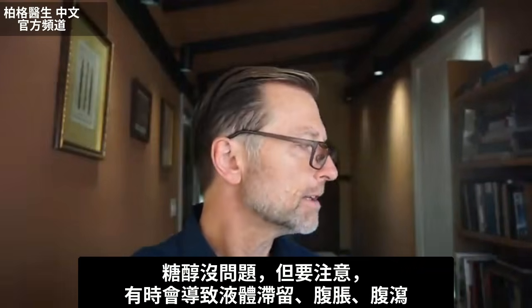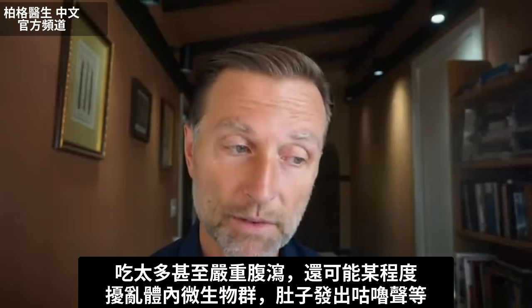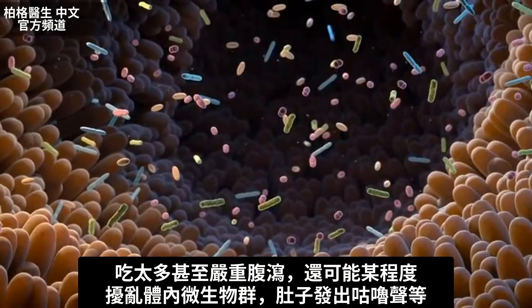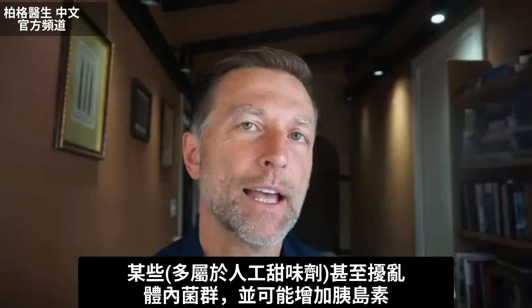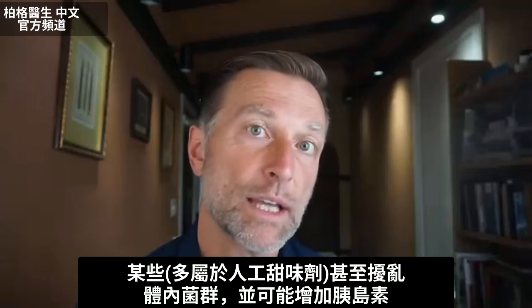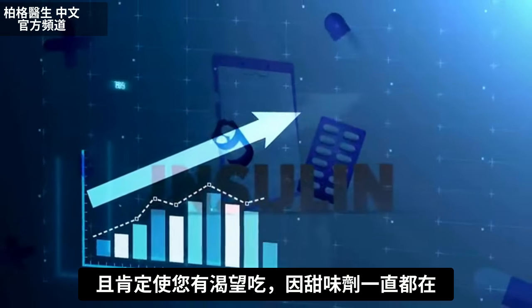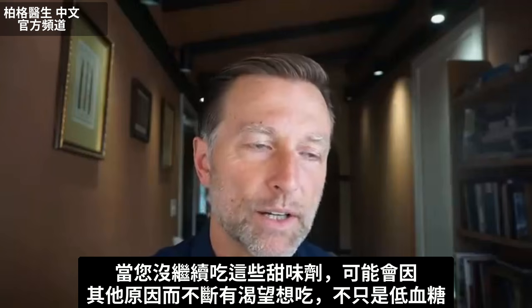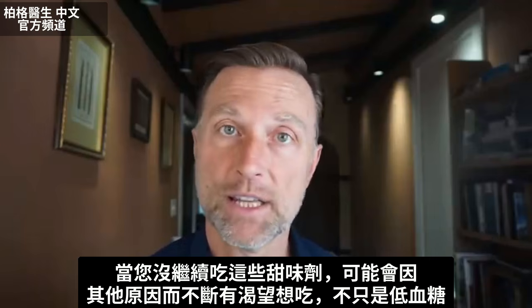These sugar alcohols are fine, but one point I want to bring up is that sometimes they can cause fluid retention, bloating, and very powerful diarrhea if you have too much. They can upset your microbiome to a certain degree — all sorts of grumbling sounds in your stomach. Some of the more artificial sweeteners can mess up your microbiome, potentially increase insulin, and definitely keep your cravings going because you're constantly having sweetener.